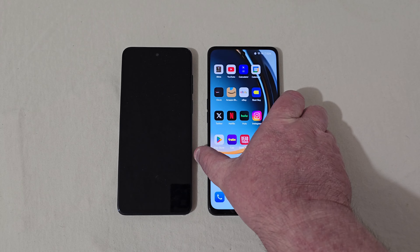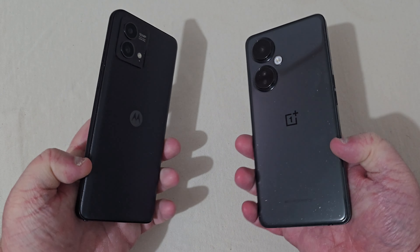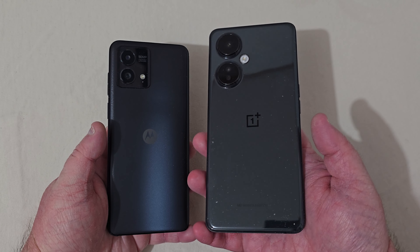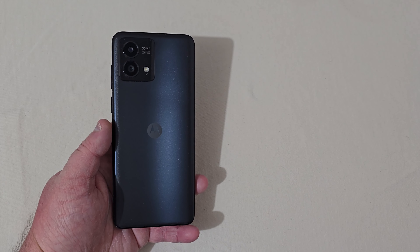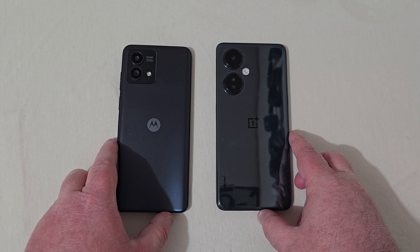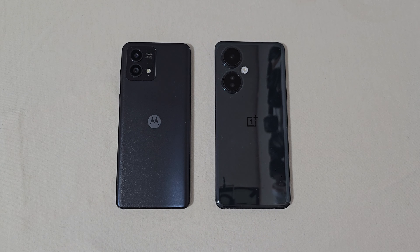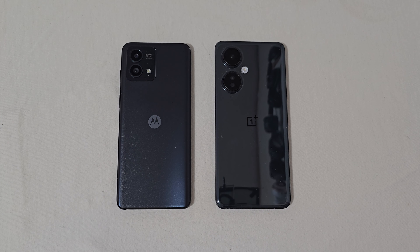So if I had to pick one of these two phones, I would say go with the Motorola. You can see all the dust this OnePlus collects — it's just a dust magnet. You don't see it as much on the Motorola. Overall, my winner is the Motorola. It just seems like a better phone. I like the stylus. Both phones have decent cameras and both are going to work very well.